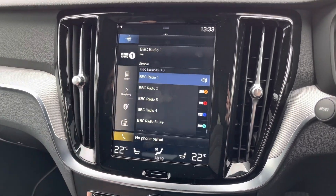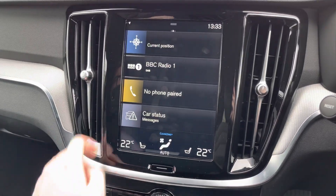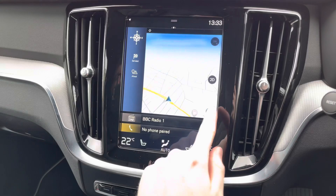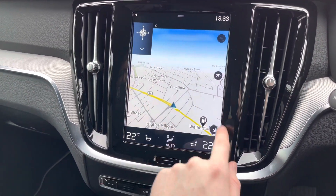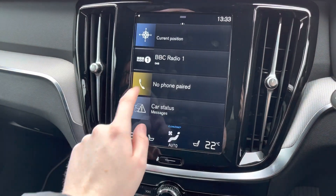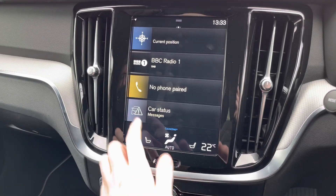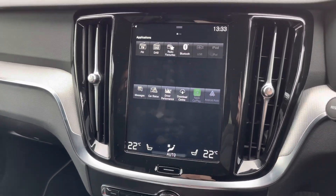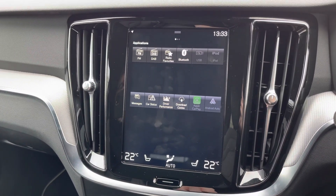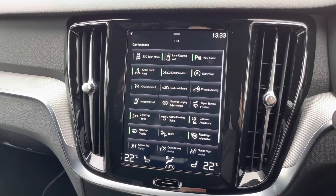Here in the centre of the dashboard you have your touchscreen infotainment system where you've got access to DAB and FM radio. There is navigation here to ensure you're never lost, allowing you to head to new places very easily. You do also have your Bluetooth telephone menu where you can pair your phone up with Bluetooth and safely handle your phone calls. You do also have access to USB connectivity and even Apple CarPlay and Android Auto to keep you well connected with your smartphone and play your own music.